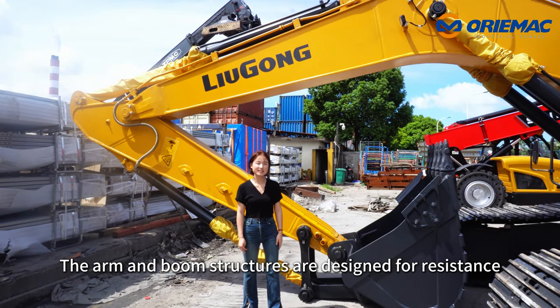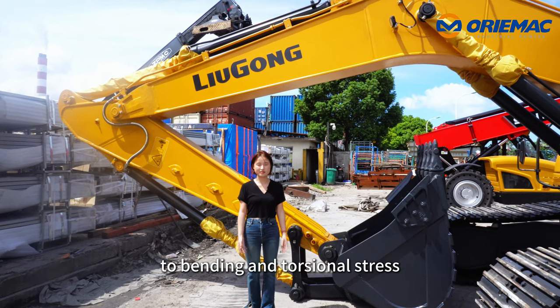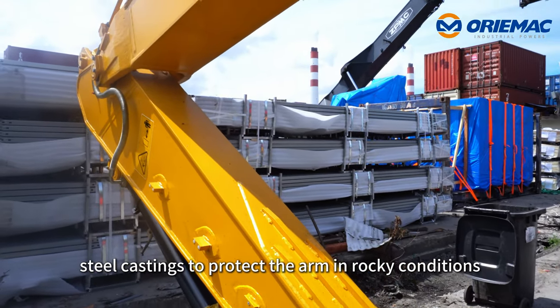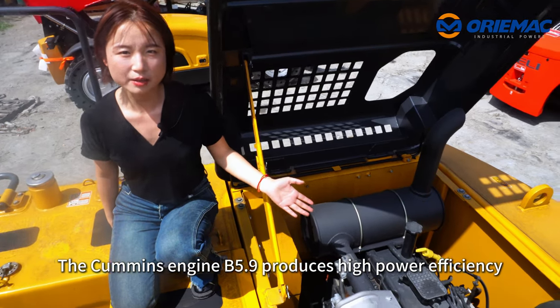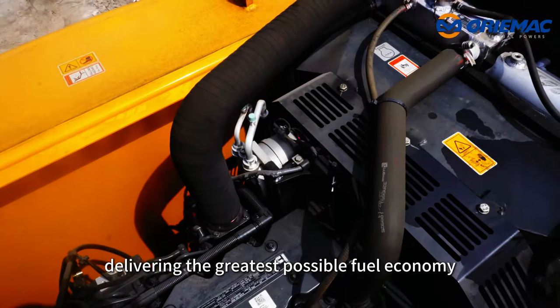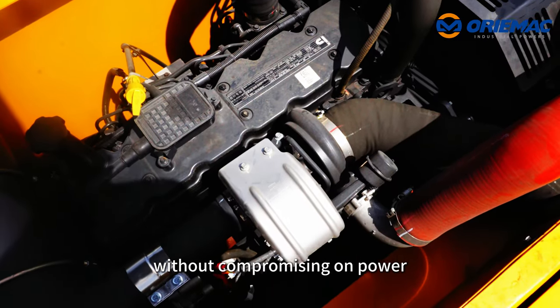The arm and boom structures are designed for resistance to bending and torsional stress. Large curved sectional areas incorporate one-piece steel castings to protect the arm in rocky conditions. The Cummins B5.9 engine produces high power efficiency with Stage 2 emission standards, delivering the greatest possible fuel economy without compromising power.